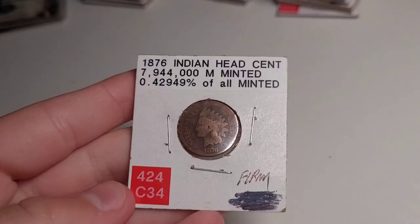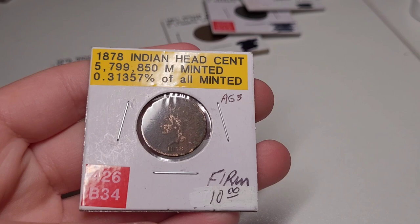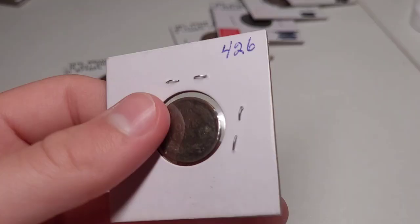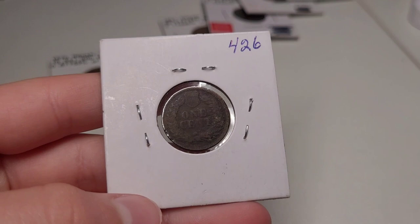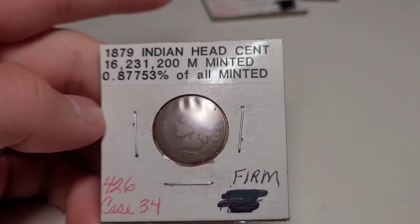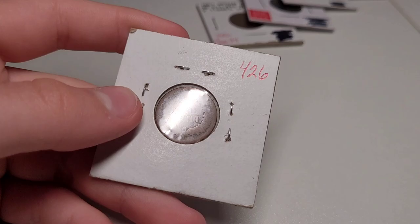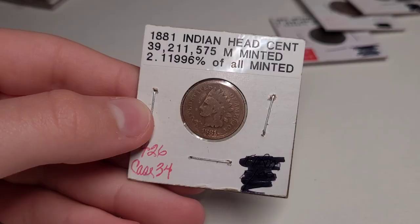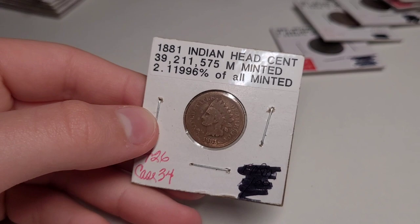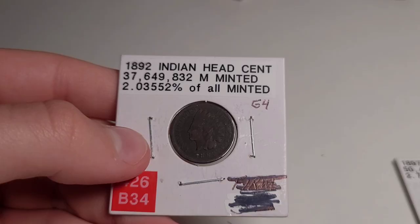The 1876 has an even lower mintage of only 7.9 million. It's not in the best shape, but it's in really good condition compared to a lot of coins from this year. In 1878 there are only 5.7 million of these pennies minted, so that is really cool to have. The lowest mintage the Indian Head had was actually in 1877, with only about 800,000 minted — so that year is extremely valuable. In 1879 the mintages go back up. In 1881 there are 39 million minted, and it's in way better shape. The 1892 has a darkened tone to it but you can still see the detail pretty well.